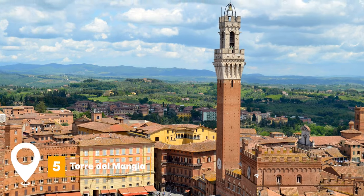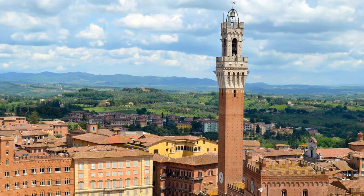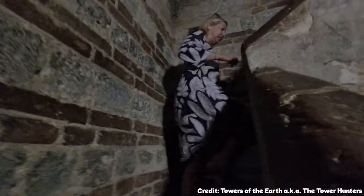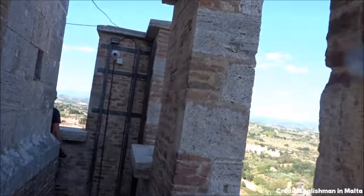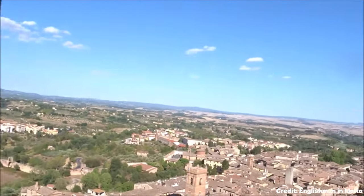At number five, we have Torre del Mangia. For those willing to climb its 400 steps, this tower offers breathtaking views of Siena, providing a unique perspective of the city's layout and surrounding countryside.